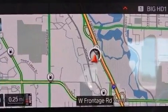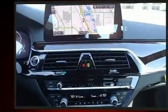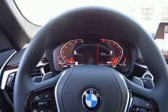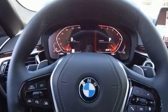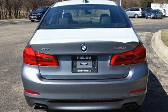Top features include front dual-zone air conditioning, leather upholstery, power trunk closing assist, power front seats, and a power moonroof that opens up the cabin to the natural environment. Rear passengers enjoy seat heating functionality, keeping them warm during the winter months.